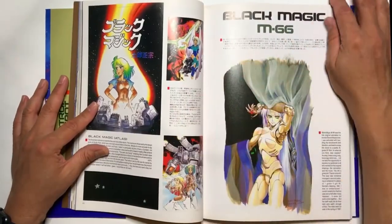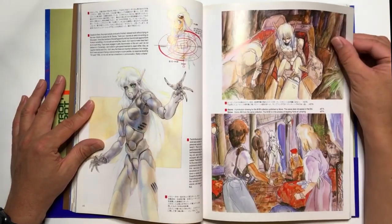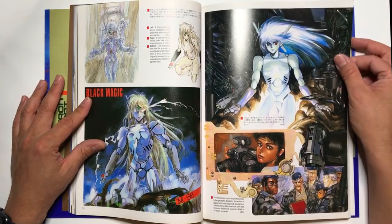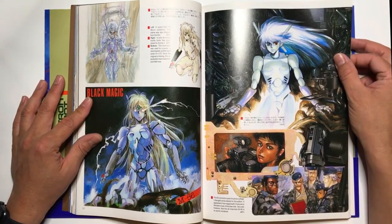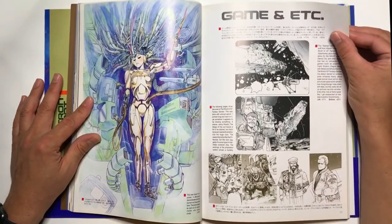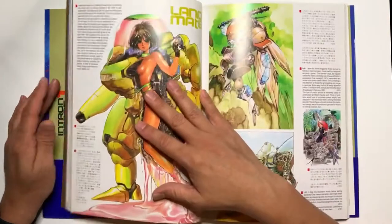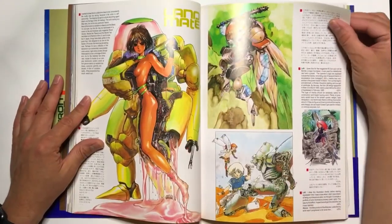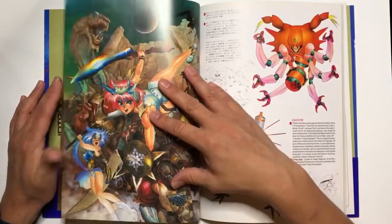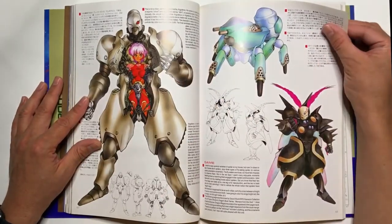There's some Black Magic illustrations here — really awesome. I haven't seen the anime movie and I haven't heard great things about it, but I'm still very intrigued by the illustrations and very tempted to watch it, if for nothing else than the character designs, which I think would keep me interested.